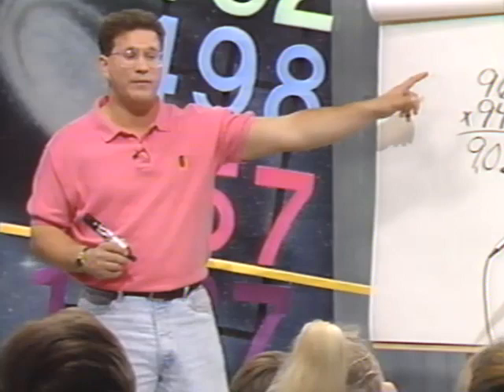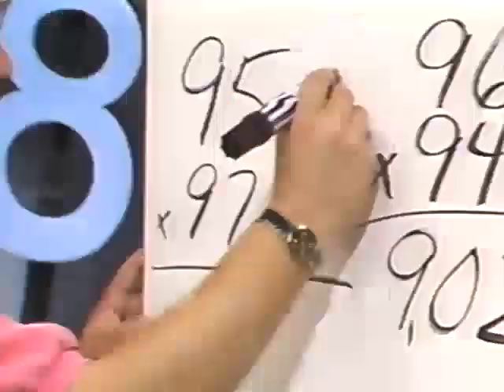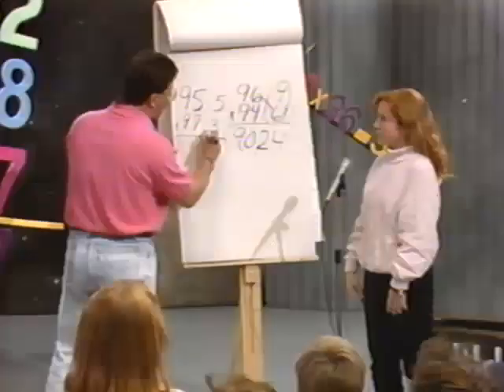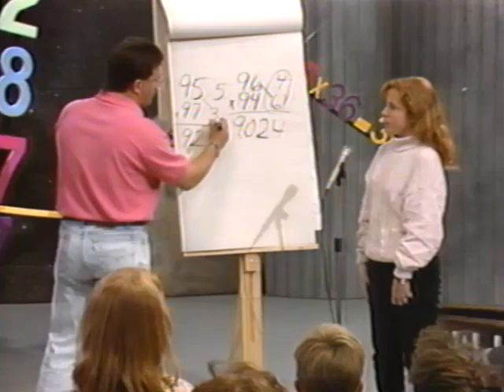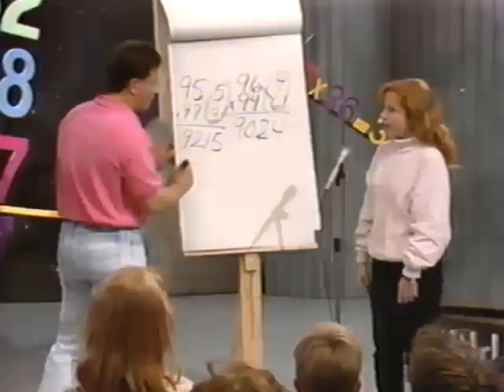Let's try one and see how you do. How about 95 times 97? What do we do first? Figure out how far they are from 100. How far is 95 from 100? 5. How far is 97? 3. Now subtract 3 from 95 — what's 95 minus 3? 92. Write down the 92. Now multiply 3 times 5 — what's 3 times 5? 15. So what's the answer to 97 times 95? 9,215. Very good.